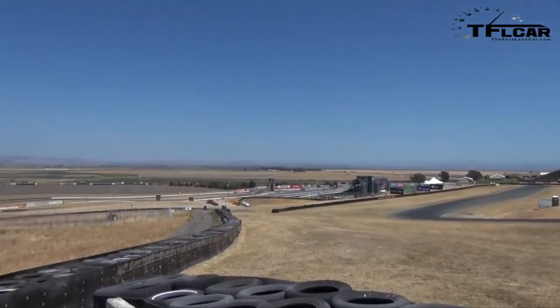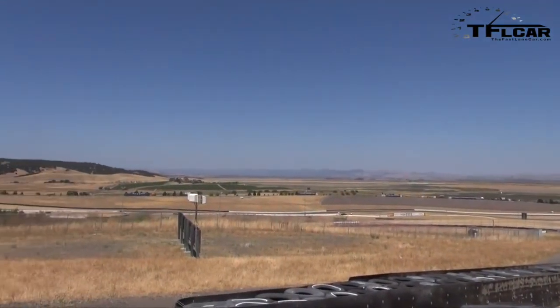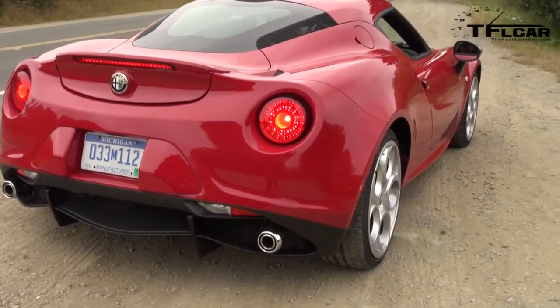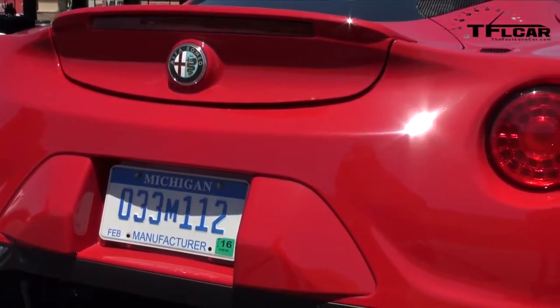It feels Italian, because it just sounds amazing. There are other ones driving around the track, and I have to fight the urge to turn my head and look, because they're so damn good looking. This car is very wide, which I like. And you should look at the back — what a rear end.